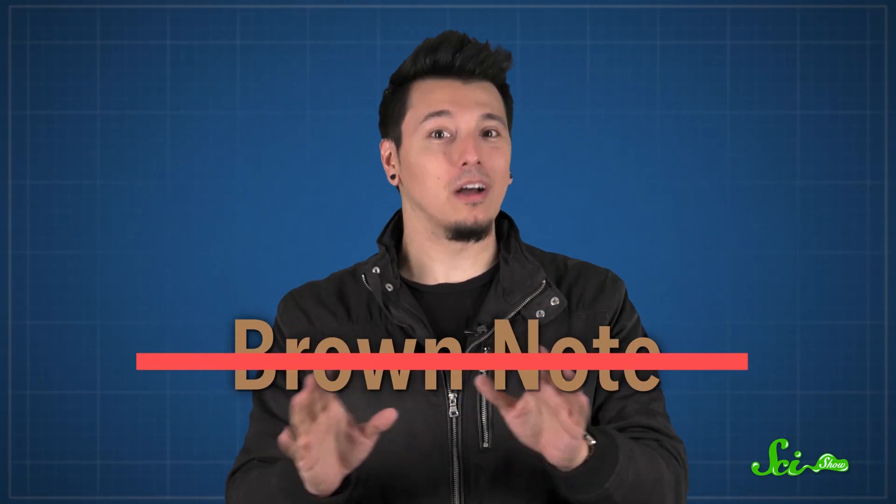Brown noise sounds a bit like a large waterfall or distant traffic. Now, if you just glanced worriedly down at your pants, you've probably heard about the infamous brown note. Supposedly, there's a particular tone that's too low for humans to hear, but apparently vibrates through your body, including your bowels, causing involuntary motions down there. Do not worry, though — you and your rear end can rest assured, this myth has been well and truly busted. You're safe to enjoy brown noise without any additional brown.